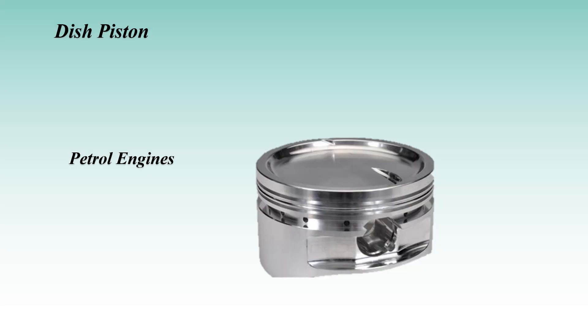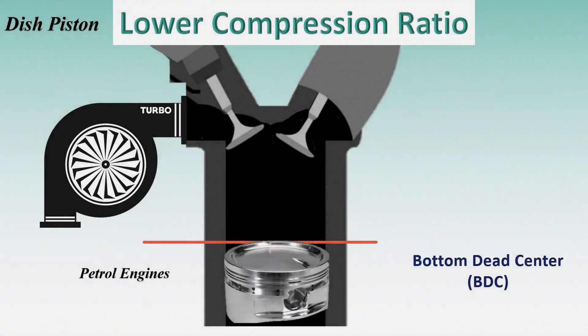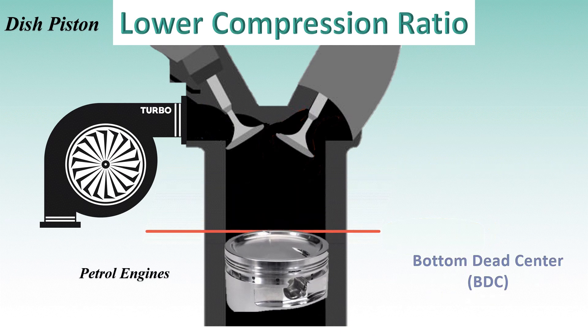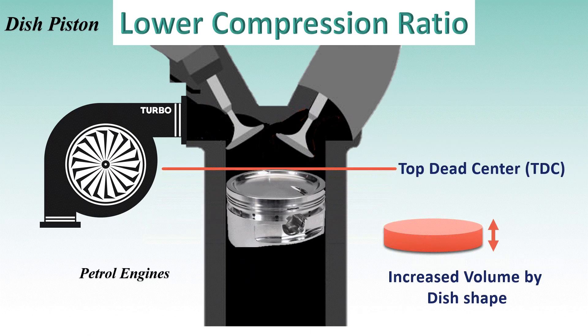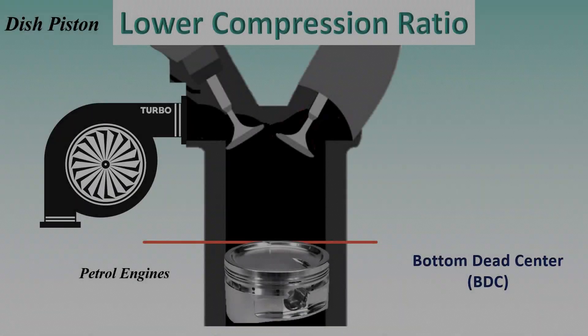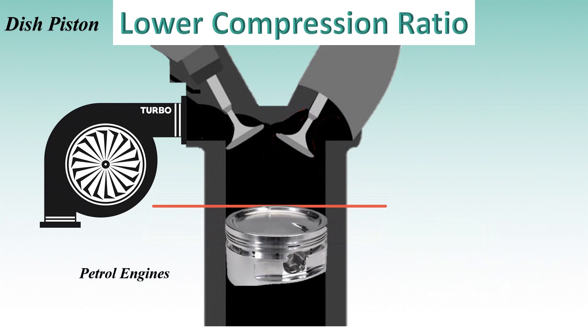Finally, we have the dish piston, which features a concave bowl-like depression on top. Dish pistons are primarily used in gasoline engines with forced induction systems such as turbochargers or superchargers. These pistons are designed to lower the compression ratio, which is necessary in high-performance or turbocharged engines to prevent engine knocking and pre-ignition. The design of dish pistons doesn't specifically target swirl, tumble, or squish as much as bowl shapes found in diesel engines — in petrol engines the focus is on managing flame propagation rather than generating turbulence.